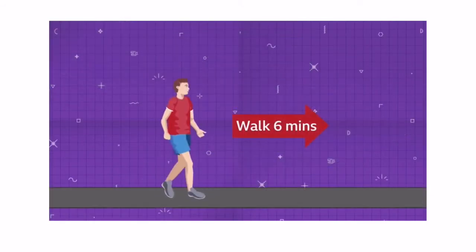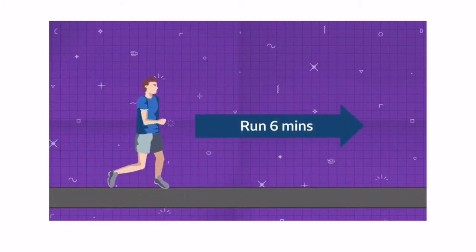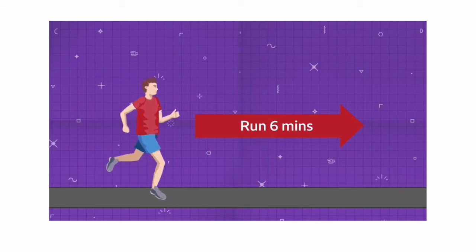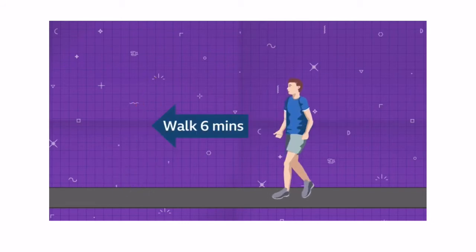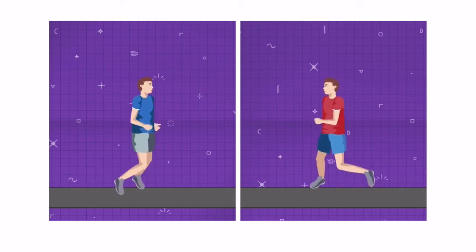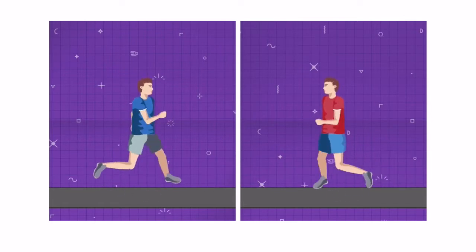On Wednesday, Dan walks east and Angus runs east, each for six minutes. Then Dan runs in the same direction for another six minutes while Angus turns and goes west walking for another six minutes. After this they both turn around and run towards each other. After how many minutes do they meet?